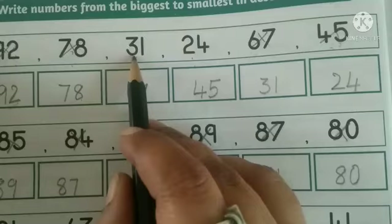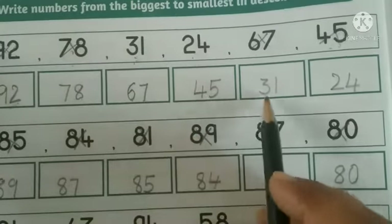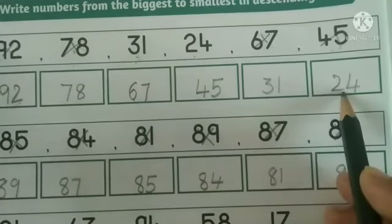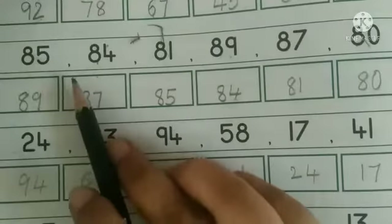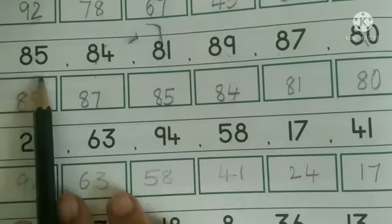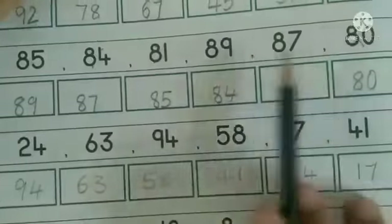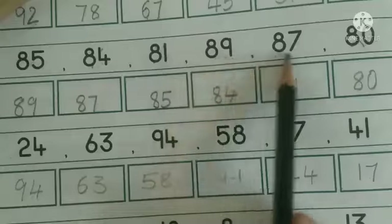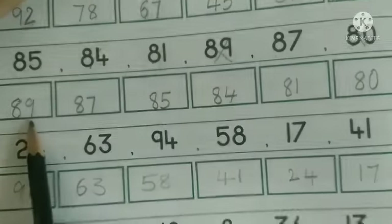Next, when we compare 3 and 2, 3 is the bigger, so write 31 in the next box. Finally, write 24 here. In the second row also, they have given two-digit numbers. In the tens place, they have given 8 in all the numbers. So compare the ones place. When we observe this row, 9 is the biggest, so write 89 in the first box.